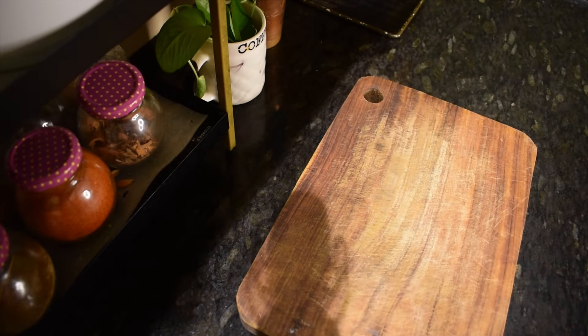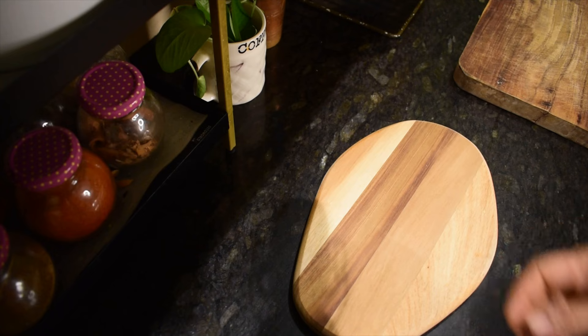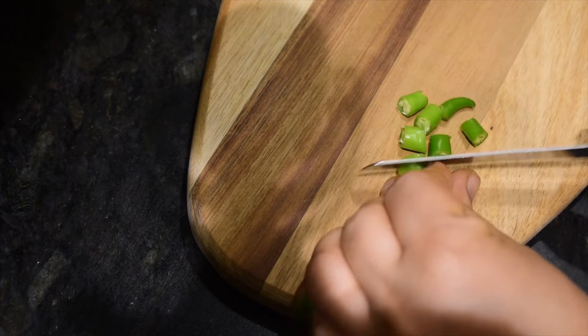I was in search of a small chopping board for chopping coriander, chilli etc. I found it in IKEA and I grabbed it. I feel quality is good but let's see after usage.